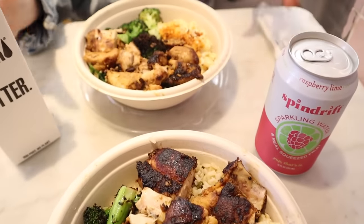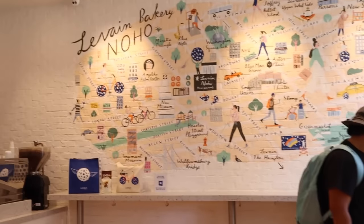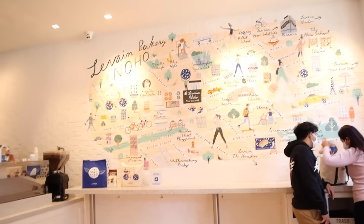Quick lunch break after — we got to Dig Inn. Sierra's first experience! It looks delicious. We're at Levain Bakery, Sierra's never had it before — it smells so good in here.